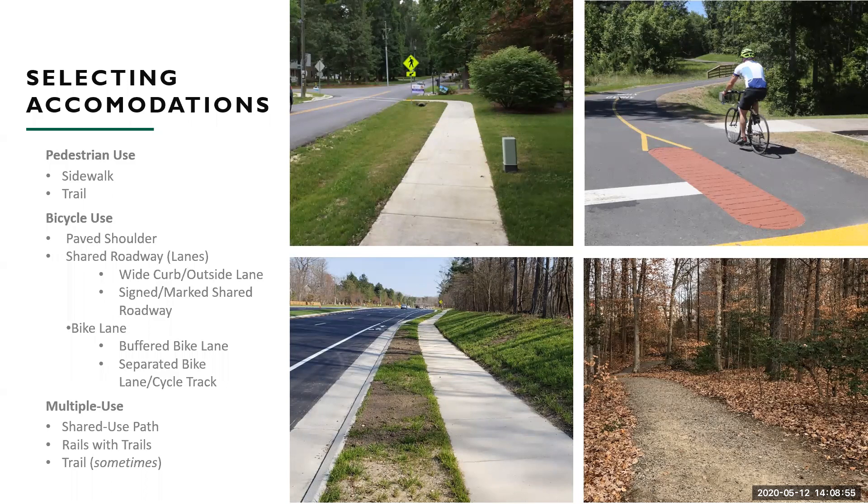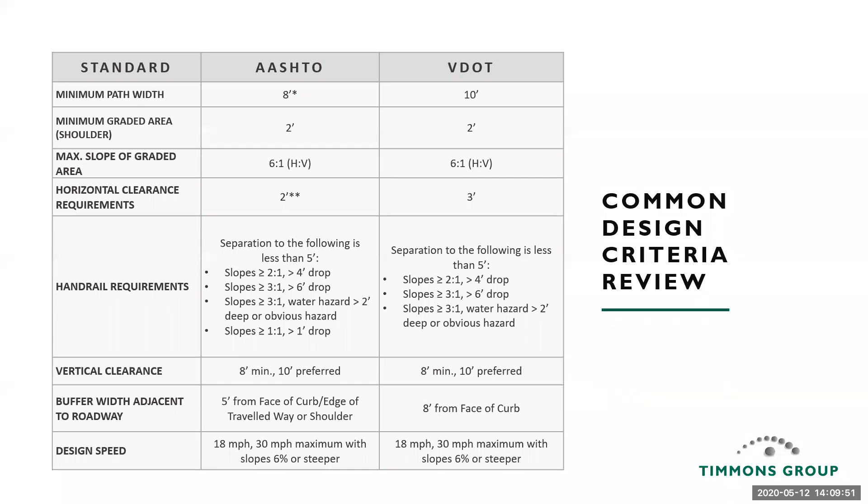The VDOT Road Design Manual Appendix A1, within the section on bike and pedestrian improvements, has a great guide on selecting treatments to accommodate bicycles both on and off-road. The most confusion seems to happen around the multiple-use group of facilities — whether it's shared use paths or trails. You may hear people refer to multi-use trails thinking 'shared use path,' and there tends to be some confusion. Knowing that terminology is critical. A shared use path is not a multi-use trail, and not a trail — it is a shared use path.